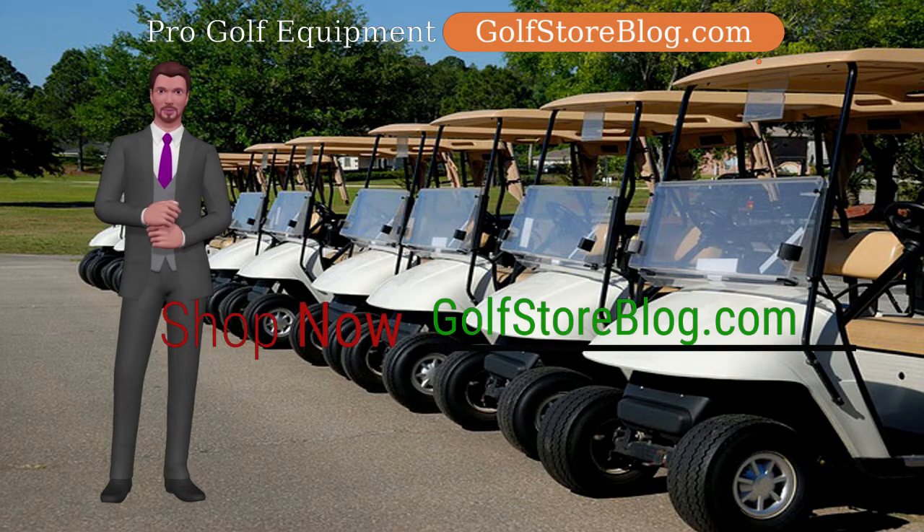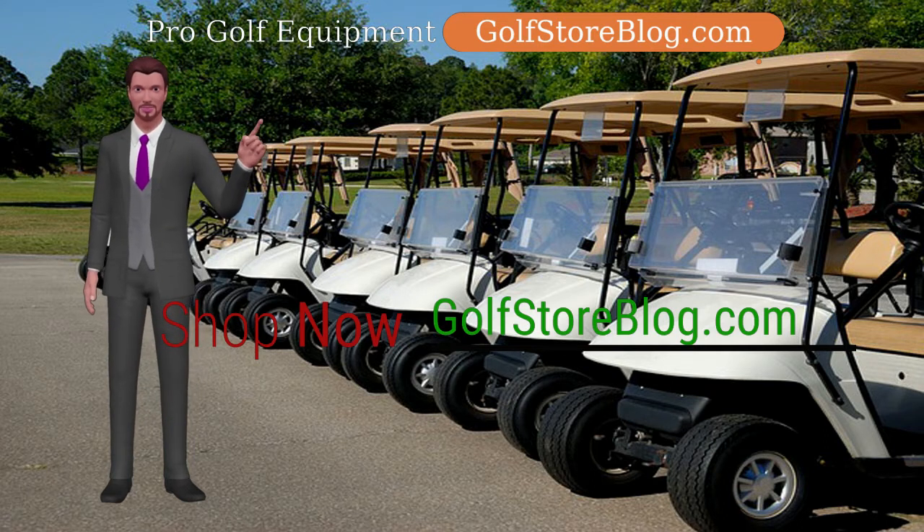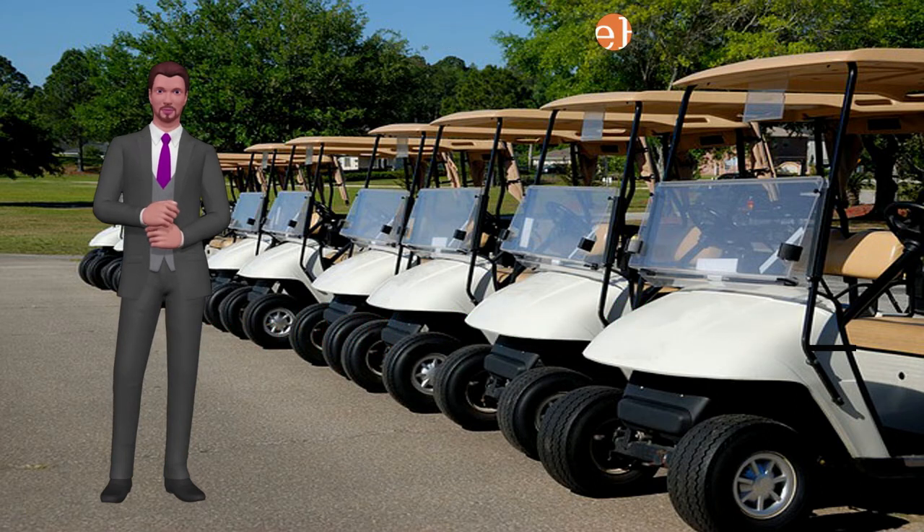So take a look around this golf cart page at golfstoreblog.com, and we are certain that you'll find a golf cart that will make things easier for you at the golf course.